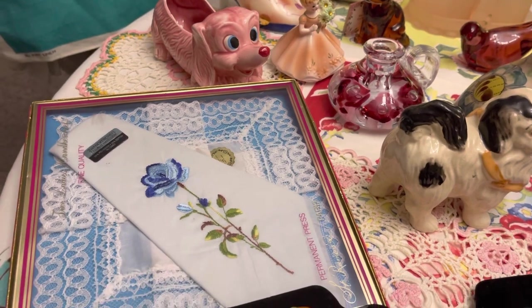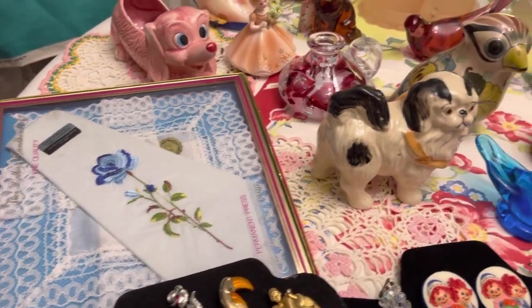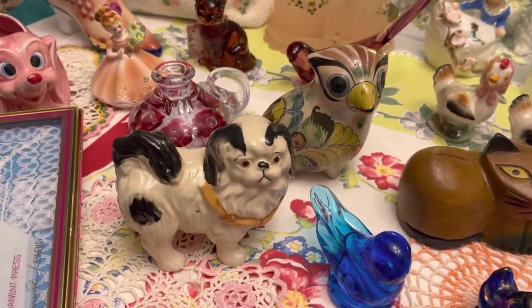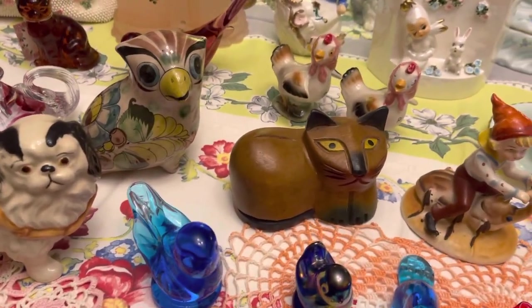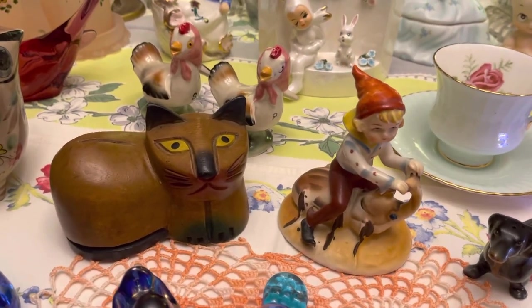New old stock on some hankies there. Tanala. And some dogs and birds and cats — a wooden cat. There's another one of the Pixies I have riding the beetle bug.